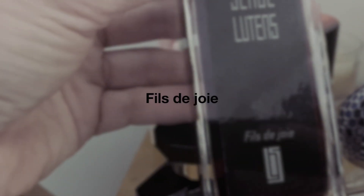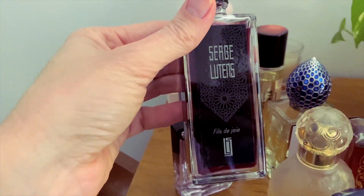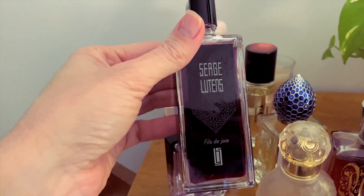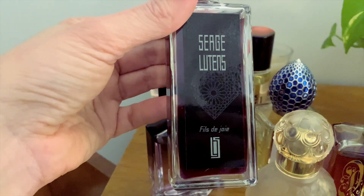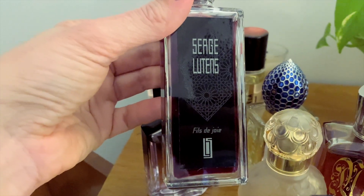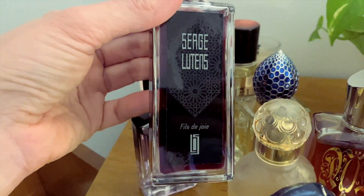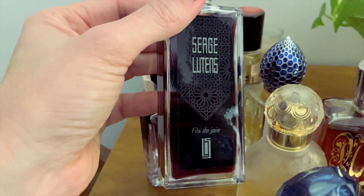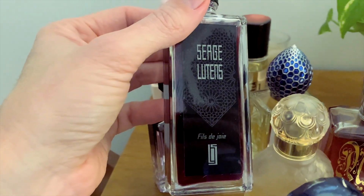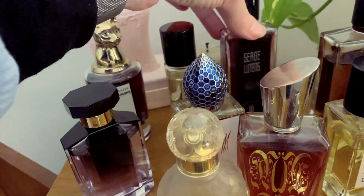Next up is Fil de Joie by Serge Lutens. You really have to be in the mood for this one. I think I wore it twice, which isn't too bad. It is a very strong, seductive jasmine-based scent but in the top it smells a little bit like cherry cough syrup to me. It's a hard one to wear but I do enjoy it, especially the dry down.